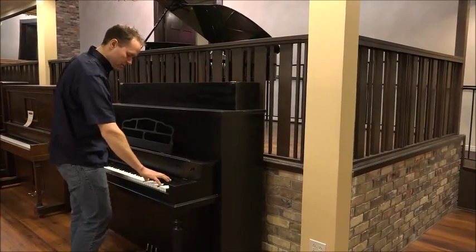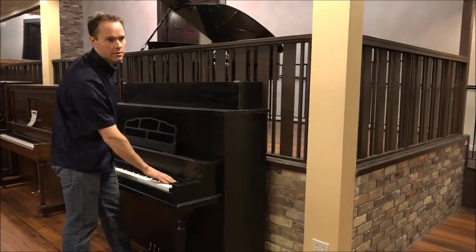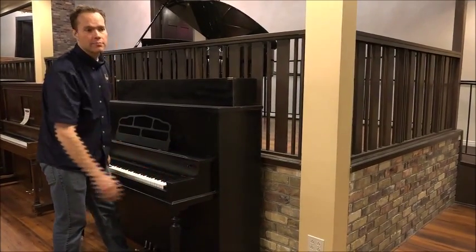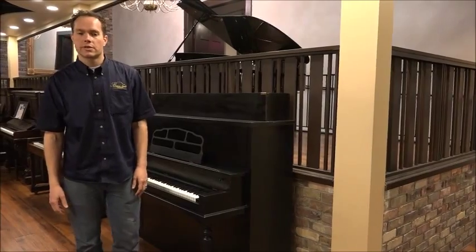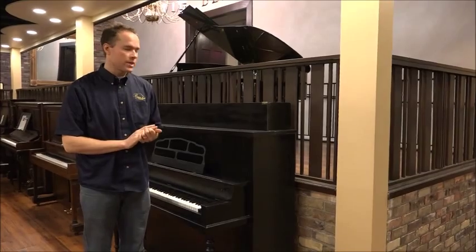And then up here, another good area to listen closely to. Very clean and really a pure sound. Again, a lot of these pianos that you usually see that are this age don't have that nice, clean, crystal sound.